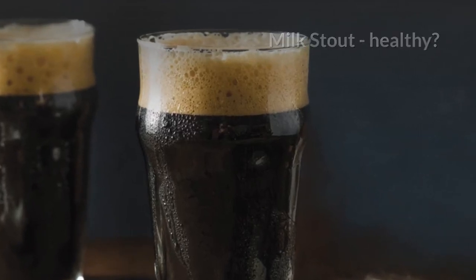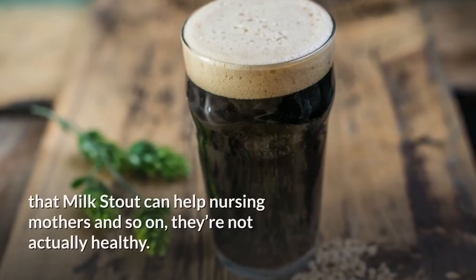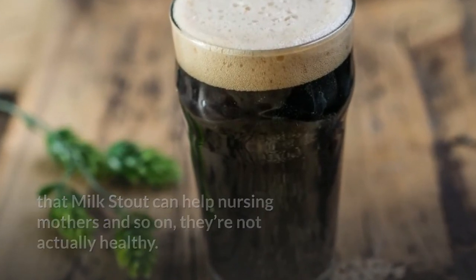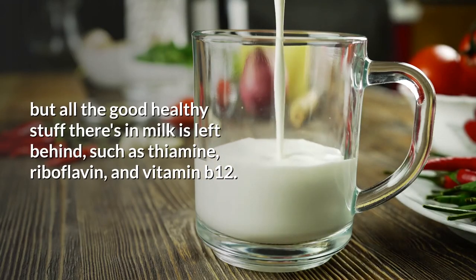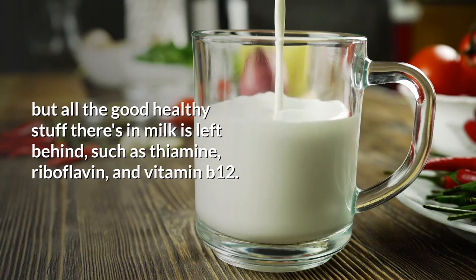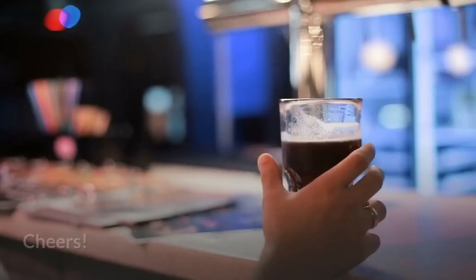Milk Stout — healthy? Despite the claims of the old English brewers suggesting that Milk Stout can help nursing mothers and so on, they are not actually healthy. Milk Stouts keep the tastiness from the lactose, but all the good healthy stuff there is in milk is left behind, such as the thiamine, riboflavin, and vitamin B12. Craving for a Milk Stout now? What are you waiting for? Cheers!